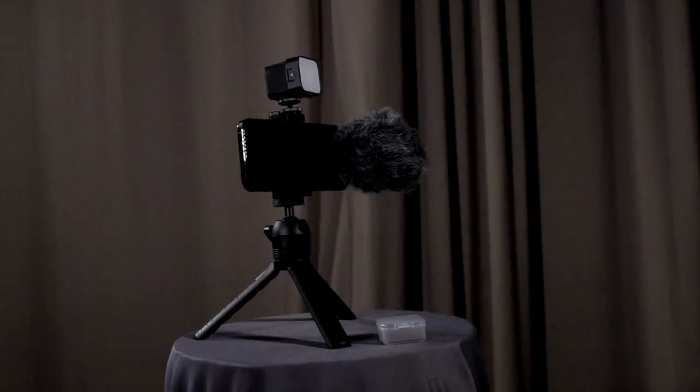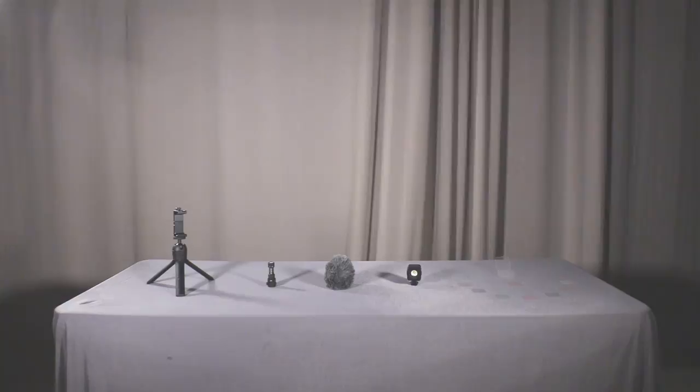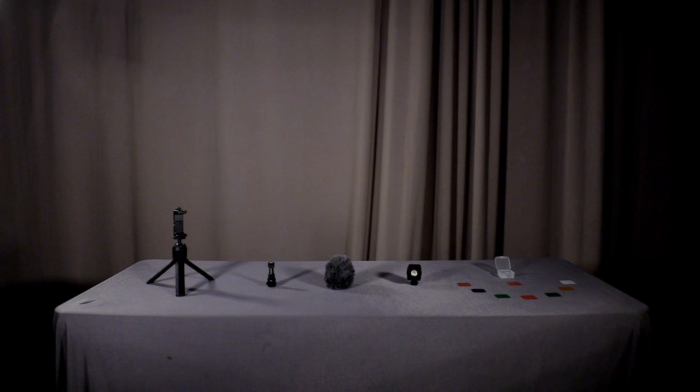This kit comes with everything you'll need to have the perfect production every time, including a gimbal head tripod with smart grip, a male miniature mic with removable pop filter, an adjustable micro LED spotlight, and for a limited time, eight light filters to give your shots the perfect look.